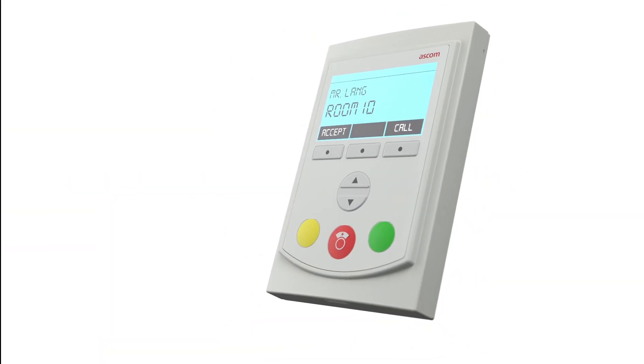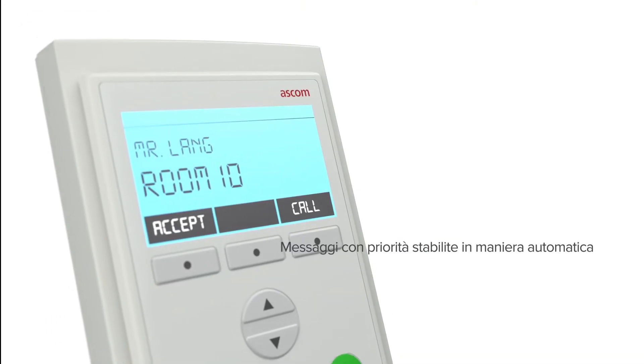Large, easy-to-read LCD display. Messages prioritised automatically. Low profile for unobtrusive placement.